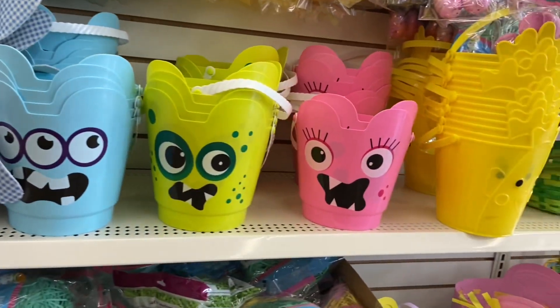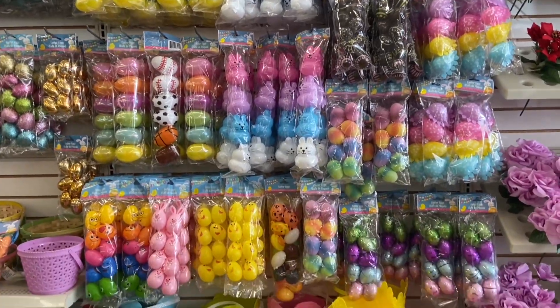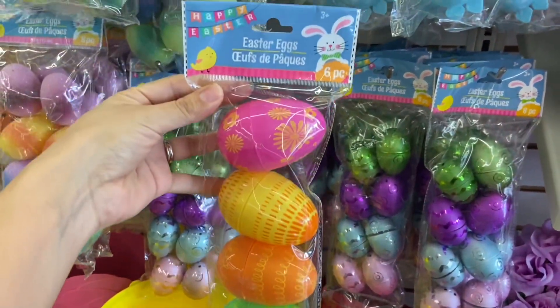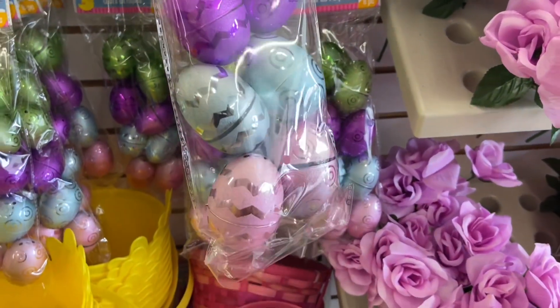The Dollar Tree has already brought out the Easter eggs and Easter baskets. Look at these large Easter eggs — they're six to a pack and you guys can put little candies or little treats inside. I also found a pack of eight Easter eggs here and these are so pretty.